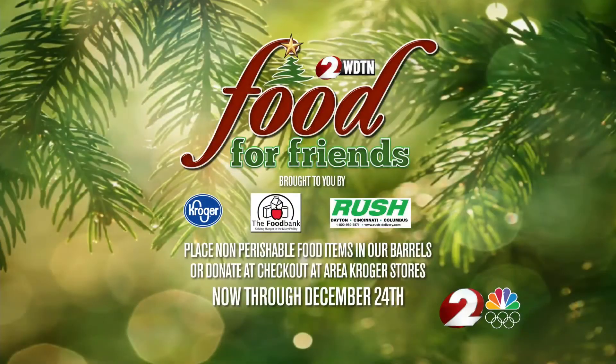It really does go a long way. It creates thousands of meals for families that will stretch for months on end. So make sure you pick up your non-perishable food items, your toiletries, and also make sure you donate at checkout. And if you'd like to donate, you can find all the information you need and barrel locations by visiting our website, WDTN.com.